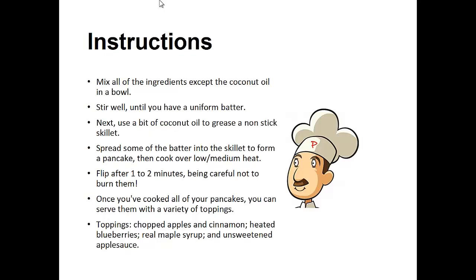Mix all the ingredients except the coconut oil in a bowl. Stir well until you have a uniform batter. Next, use a bit of the coconut oil to grease a non-stick skillet. Spread some of the batter into the skillet to form a pancake, then cook over low to medium heat. Flip after one to two minutes, being careful not to burn them. Once you've cooked all your pancakes, you can serve them with a variety of toppings.